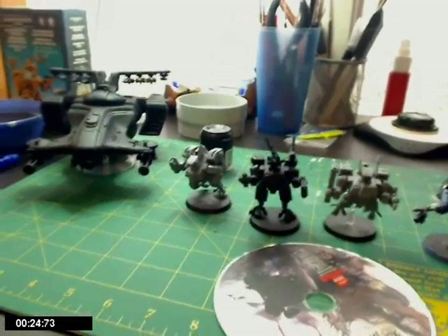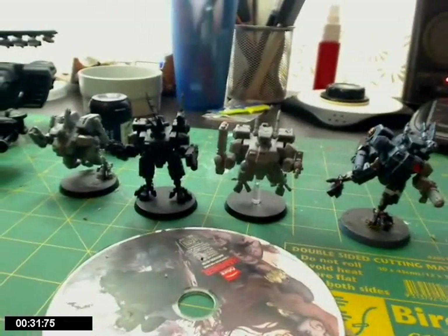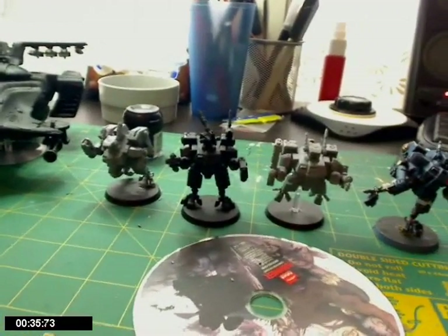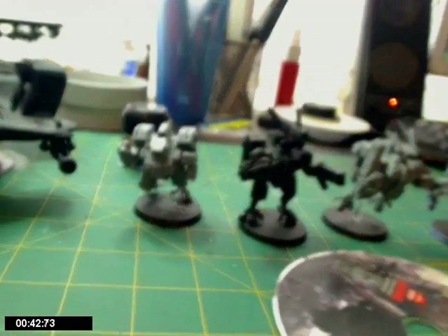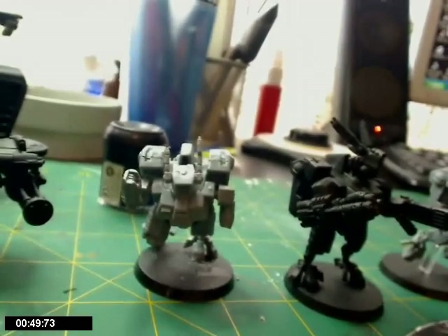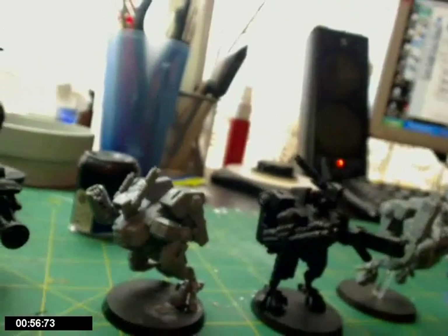I'm settling down now and going to continue painting my Tau. This is just one part of an apocalypse set-up that I'm going for at the moment, which requires nine crisis suits and stuff like that. I can't remember the full details of it. This guy here I just modelled as he's going for a big sprint, taking off, ready to nail something.